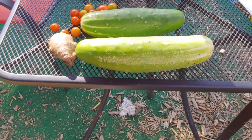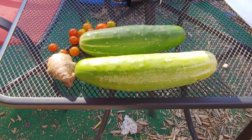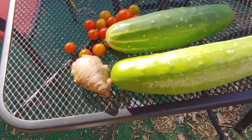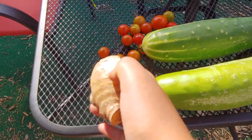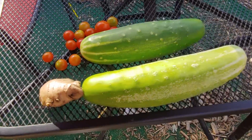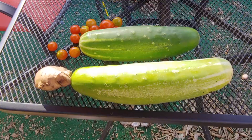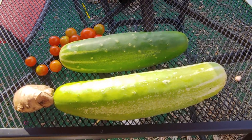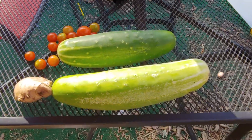This is what we have right now: cucumbers, some tomatoes, and some ginger. That is good. And all of this actually came from the garden.